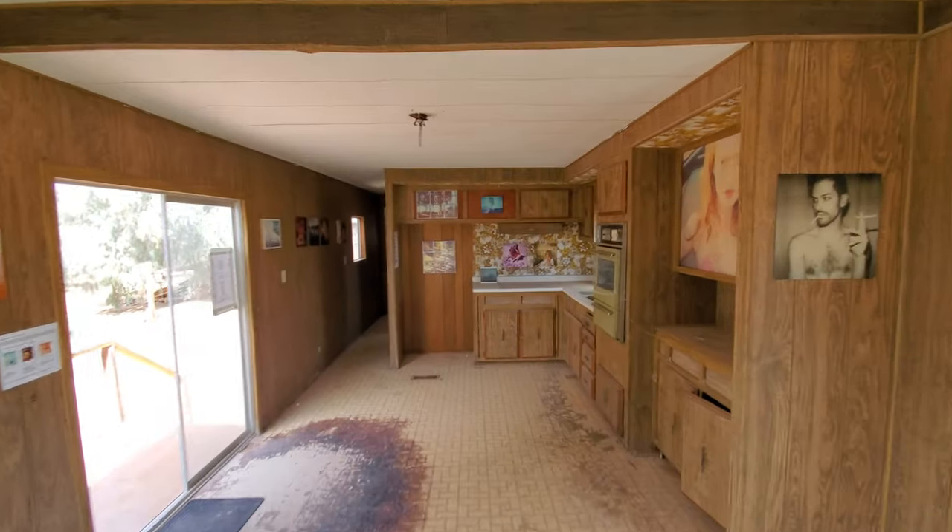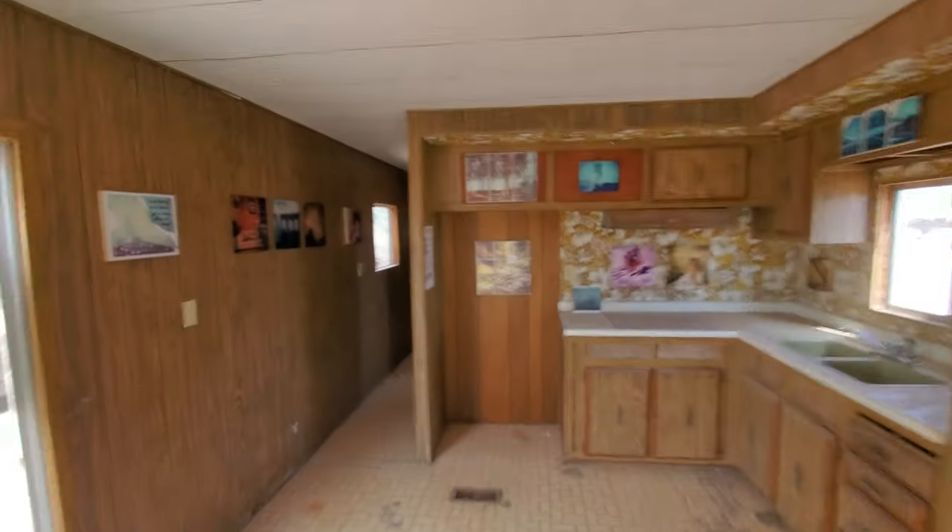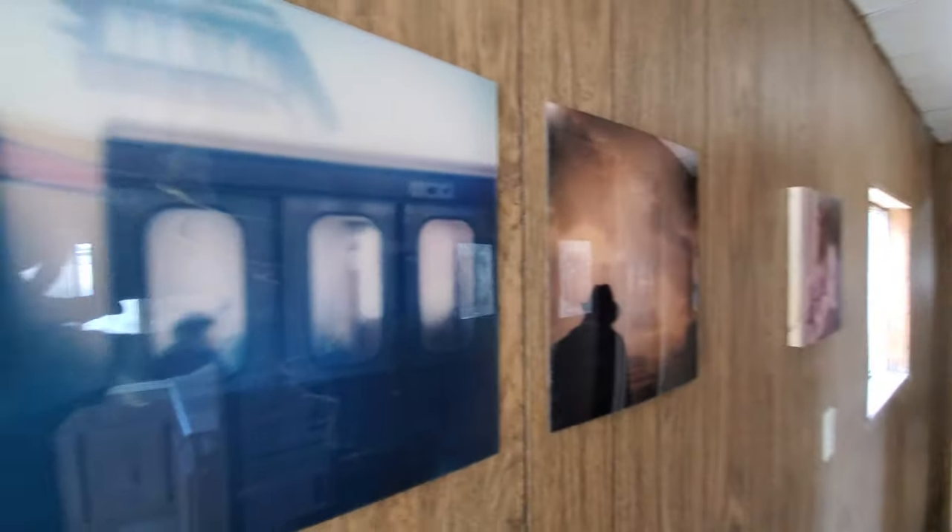All right, let's walk on down the hall. Some abstract photos. One of the bedrooms. That's pretty cool.